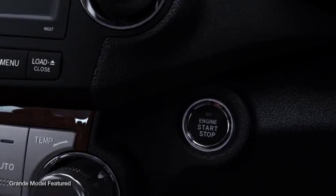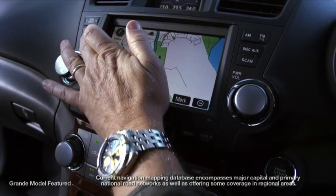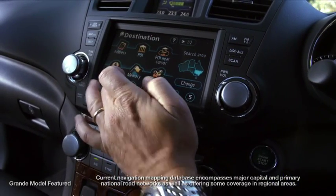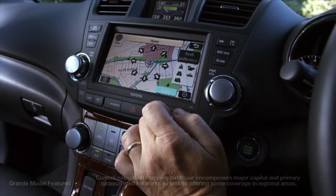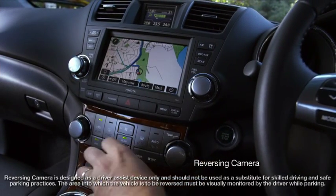You can sit back and enjoy convenient technology through easy access controls. The audio-visual navigation system provides on-screen maps and spoken directions. And when you get to where you're going, the reversing camera will help you park safely.